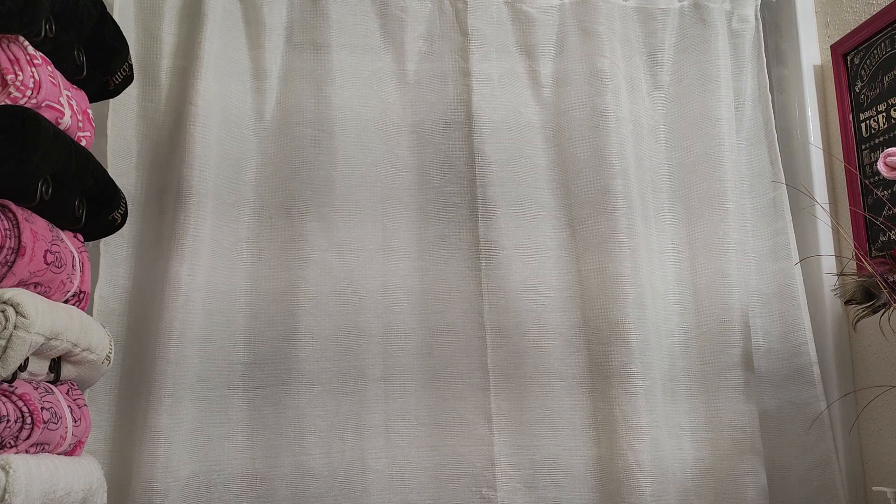Hey everybody, it's your girl Pinky and Cam, welcome back to the YouTube channel. Today we are going to do a makeover in the bathroom and in the kitchen with some new things I bought. If this is your first time here, welcome to the channel — we talk about a little bit of everything. Go ahead and give a thumbs up, leave your name in the comment section below, share the video, hit that subscribe button and ring that bell so you'll be notified next time we upload.